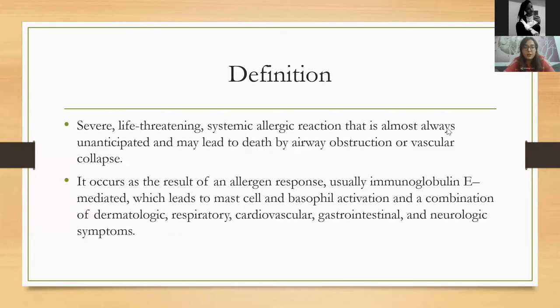This happens when immunoglobulin E is triggered to produce histamine and to activate mast cells and basophil cells, giving us a plethora of symptoms. These symptoms can range from dermatologic — which are the most common, appearing in more than 90% of anaphylactic cases — to respiratory and cardiovascular, which are very common and very life-threatening, as well as gastrointestinal and neurologic symptoms.